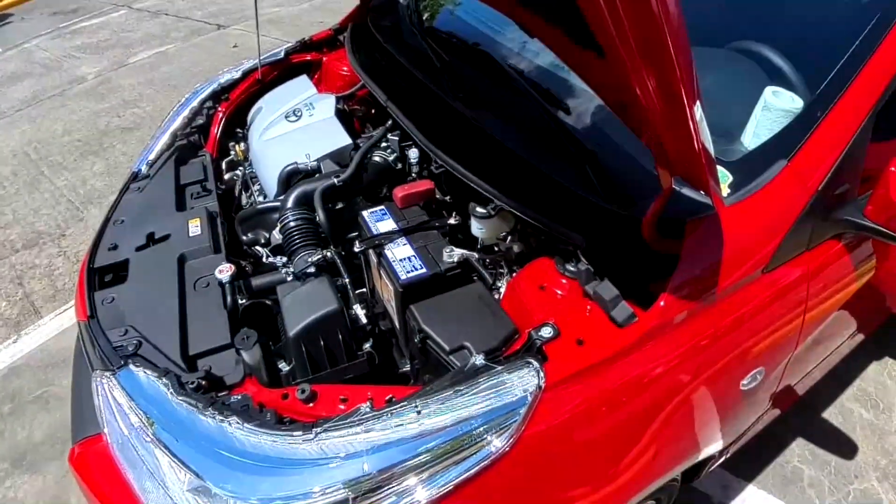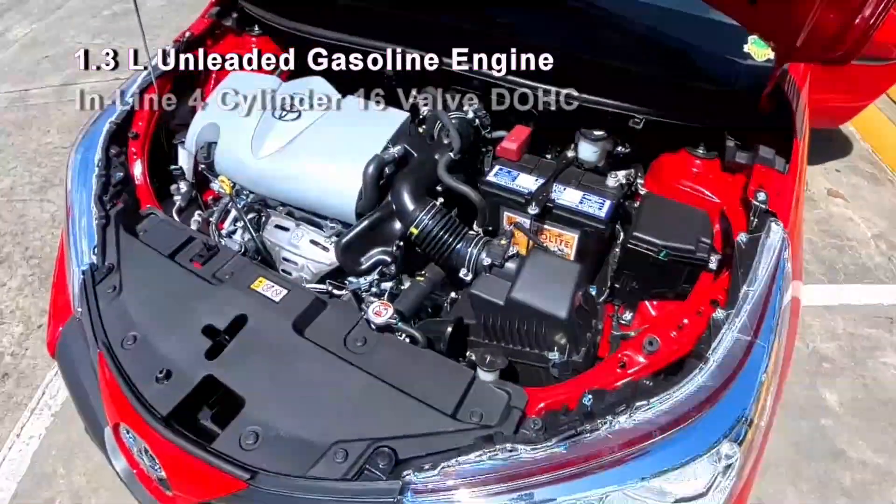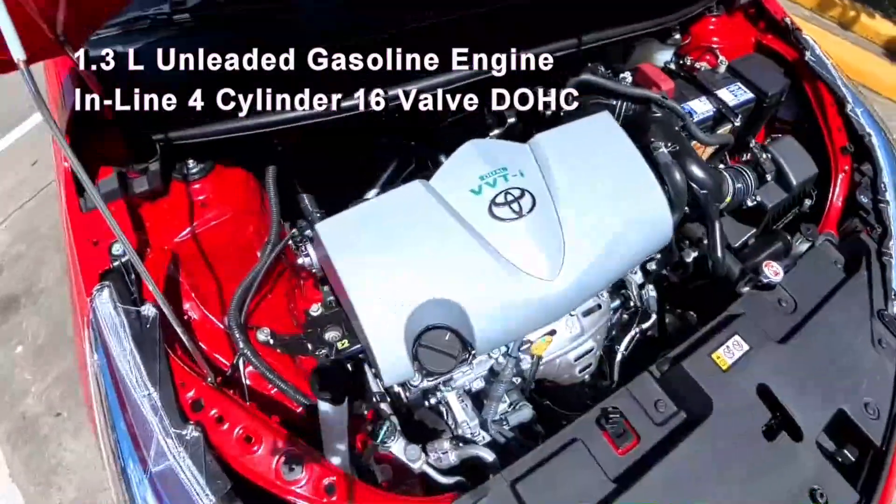The Vios XLA-CVT engine is a 1.3-liter unleaded gasoline engine, inline four-cylinder, 16-valve, dual-overhead cam.